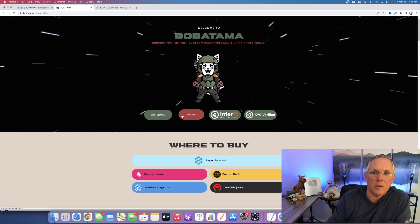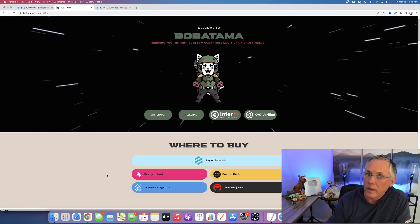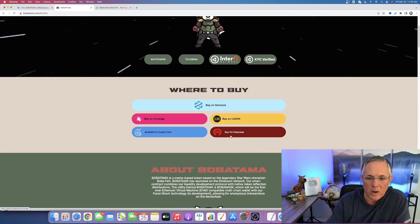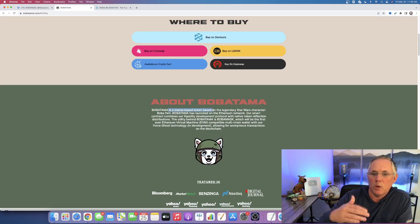This is an Ethereum project, so you can get it on Uniswap — gas fees have definitely been lower as of late, which is a good thing. They are also on LBank, DojoSwap, and CryptoCart as well. About them: they are a meme-based token, nothing wrong with that.